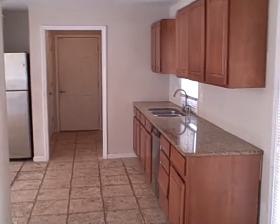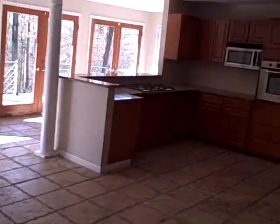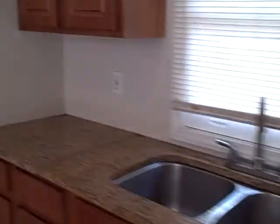Look at this kitchen — look at this huge kitchen. Can you believe that? Stainless steel appliances. There's your dryer room.